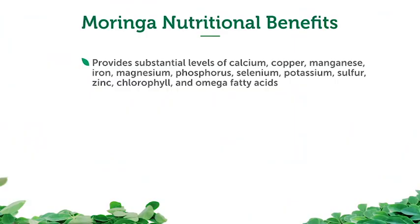Moringa also provides substantial levels of calcium, copper (which most people are deficient in), manganese, iron (plant-based), magnesium, phosphorus, selenium, iodine, potassium, sulfur, zinc, chlorophyll, and omega fatty acids — omega-3, omega-6, and omega-9.